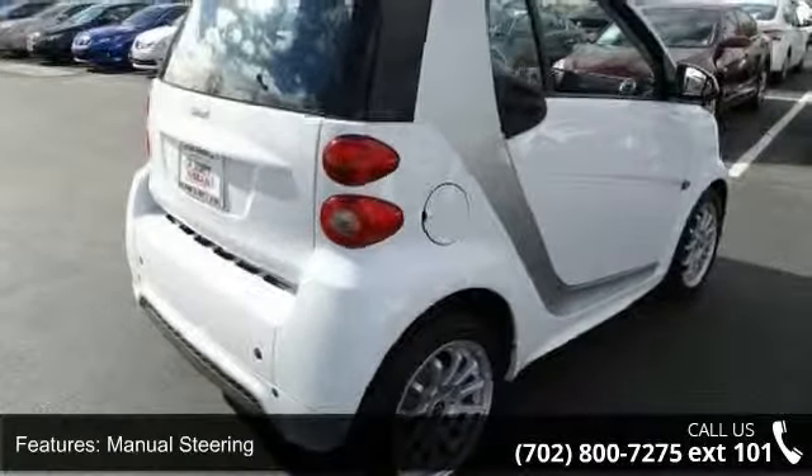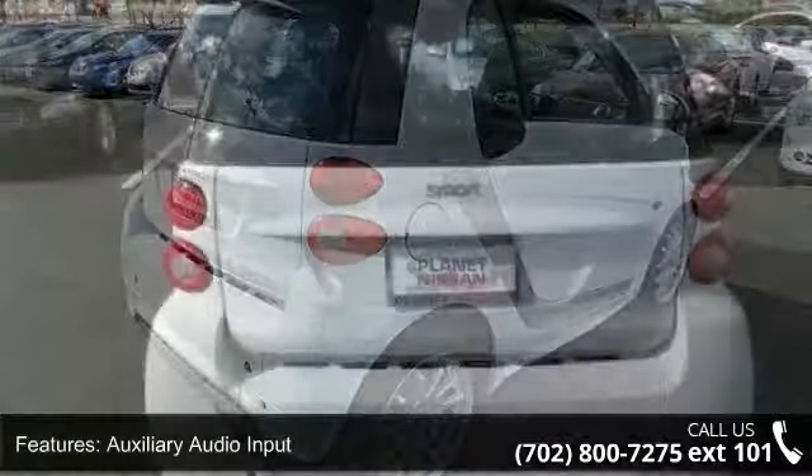Keyless entry, power door locks, rear defrost, remote trunk release and power outlet.